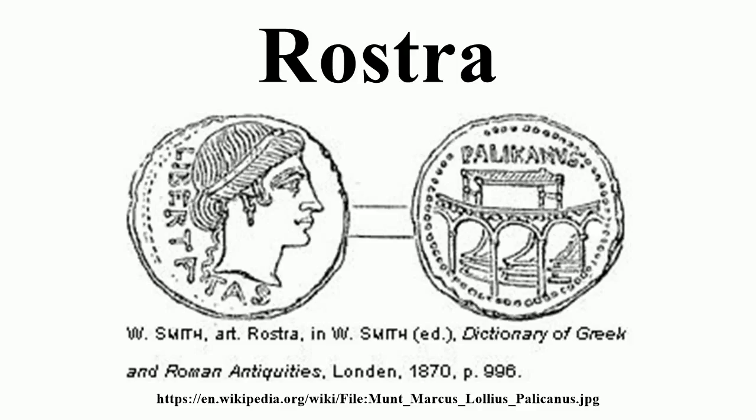Other known rostra: Rostra Iuliae. In 29 BC Augustus ordered the construction of another rostra in front of the Temple of Caesar, at the opposite end of the forum Iulium from Caesar's rostra. This was used as a tribunal and was adorned with the prows of galleys captured at the Battle of Actium.